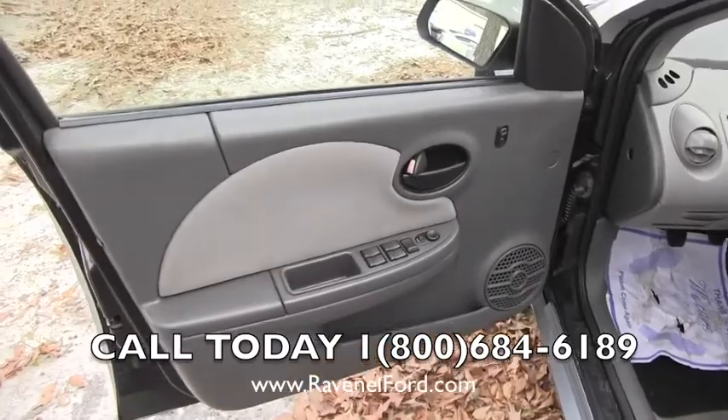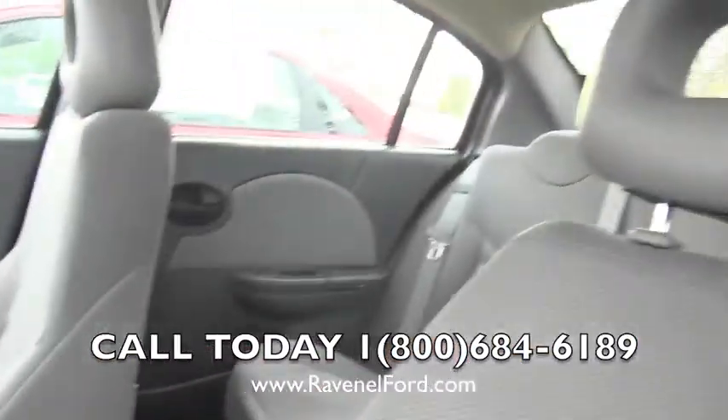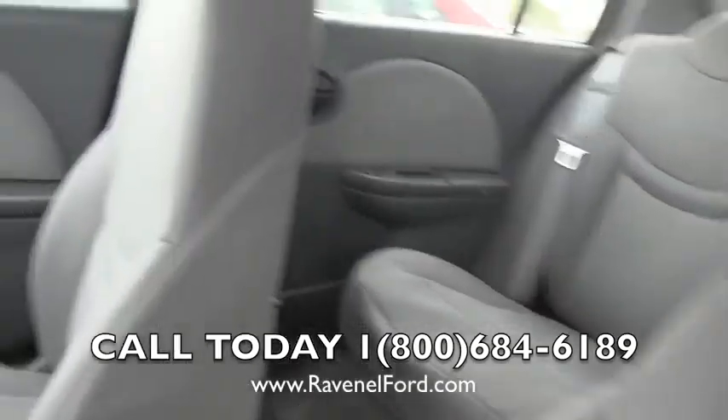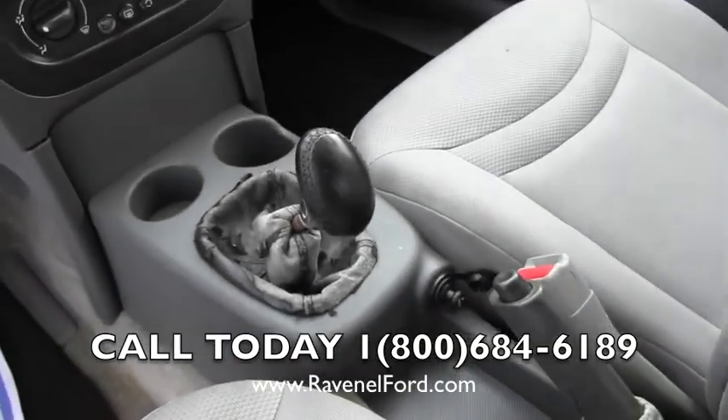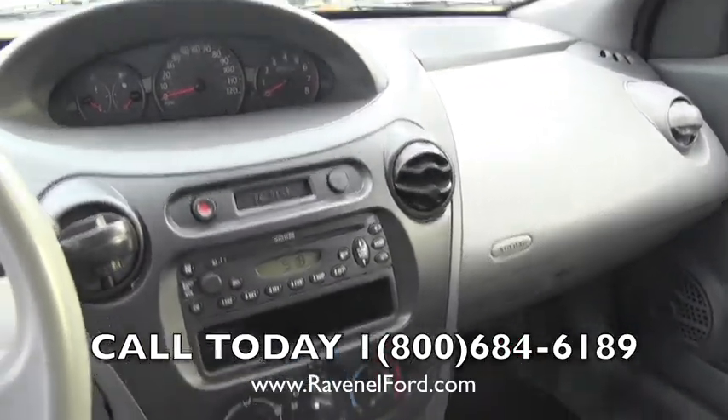It does have power windows, power door locks, power mirrors. Looks like it does come with cruise control. Tan interior — tan cloth. It is a manual transmission, so you can be shaking hands right there folks — it's a stick shift. CD player as well, and an AC system.